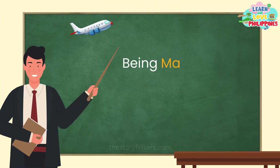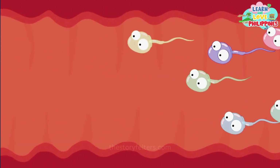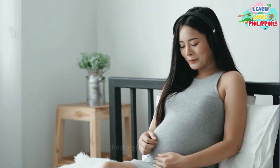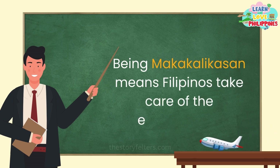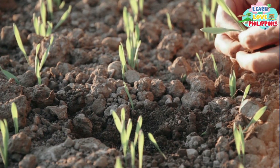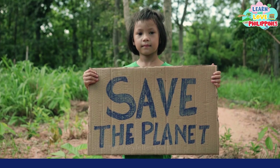Being Makatao means the Filipino people respect humankind. Filipinos value human life from the moment it is formed inside the womb up to a person's final breath. Being Makakalikasan means Filipinos take care of the environment. Filipinos understand the need to manage the environment properly, not just for personal use, but also for future generations.